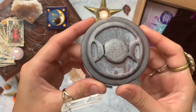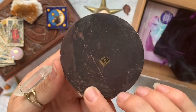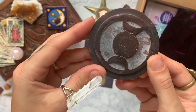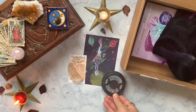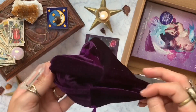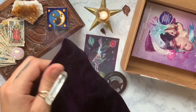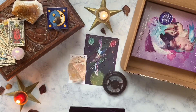Next thing we have out of our box is a triple moon altar tile. This is made out of some kind of soapstone — don't know exactly what kind but it is gorgeous. Definitely going to be putting that on my altar. Next we got this beautiful purple velvet bag so we can put our cards into it instead.